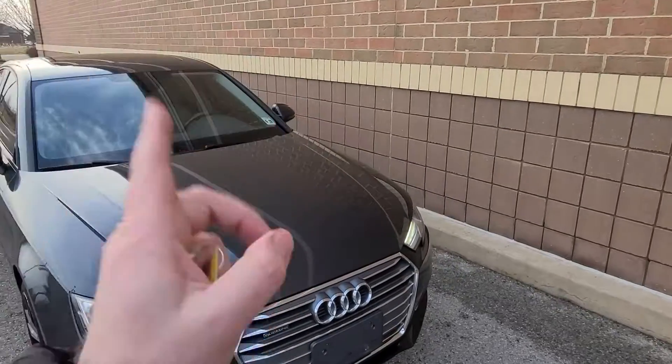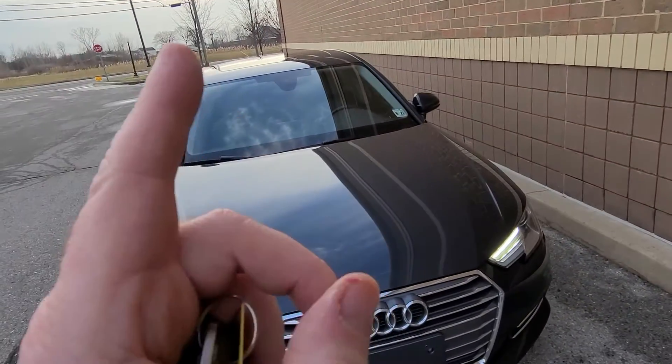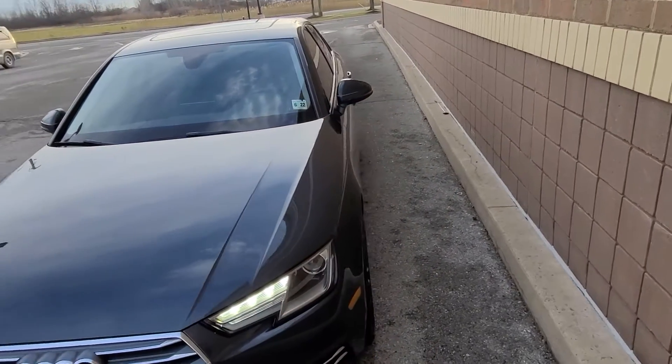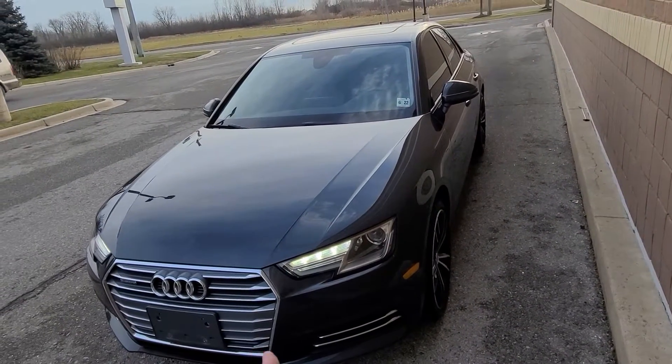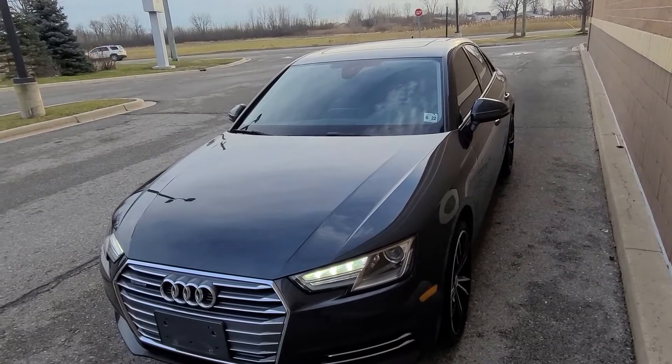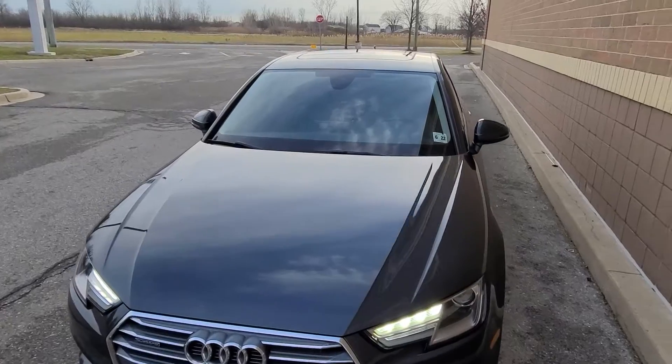We bought this car from the insurance company — this is another one of our great buys, thanks to supply chain interruption. Meaning there are no parts available, so an insurance company cannot hold the vehicle hostage. If they don't have parts to repair it, they have no choice but to write it up as a loss. And in the case of this car...